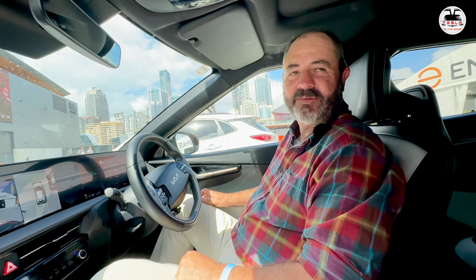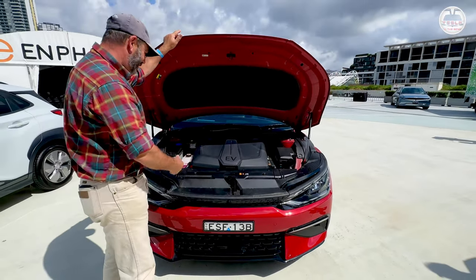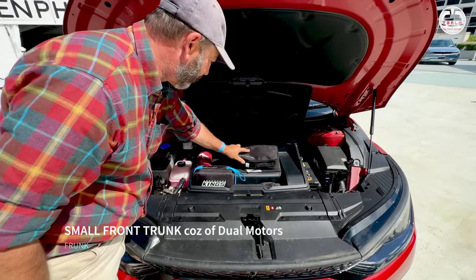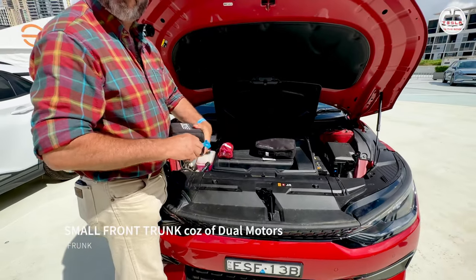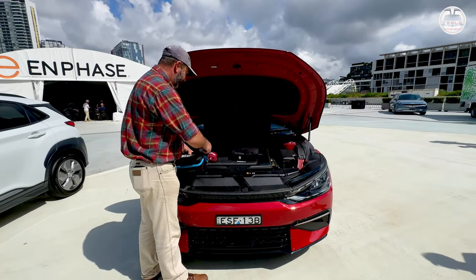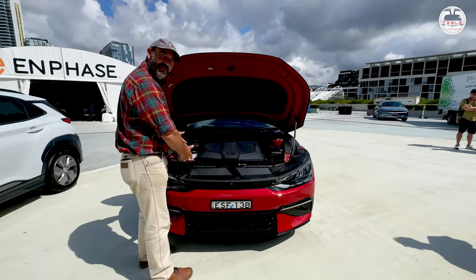Let's do a quick external tour of the car. So it's a standard-looking front like an ICE car. This is the all-wheel drive version, so it also has a motor in the front, which means fairly limited space in here for storage. I'm keeping my tyre repair kit in here and also a 12-volt jump battery — just in case. You're not getting as much room in this as you will in a Tesla and some other cars. They could probably improve the organisation of space in that.